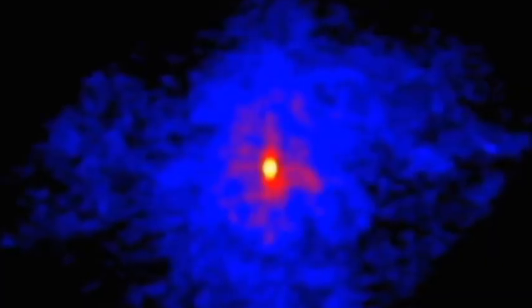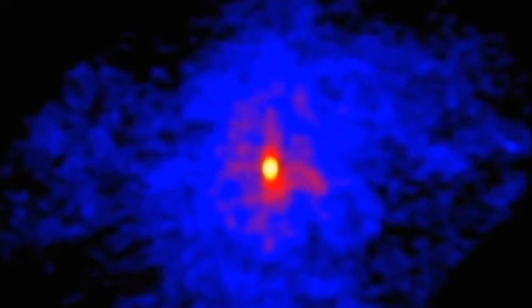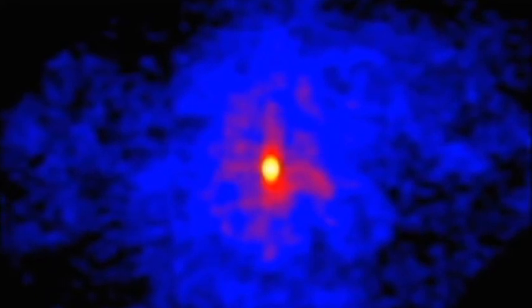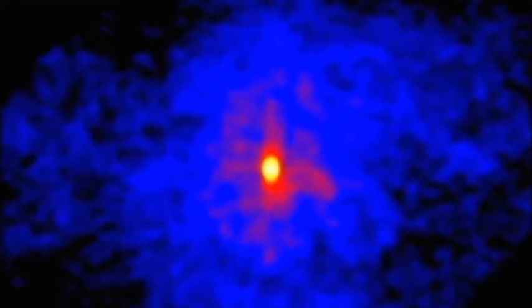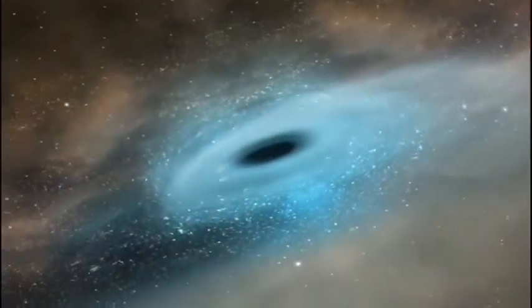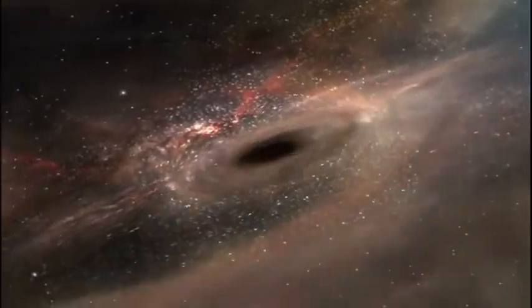For these supergiant stars, all that is left is the superdense core known as a neutron star — an object that can have a mass greater than our sun but be less than 20 kilometres across. But for the most massive stars of all, we think when the core collapses, the gravity is so strong it becomes a black hole from which not even light can escape.